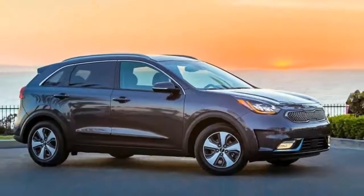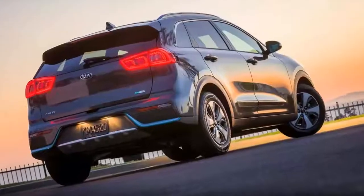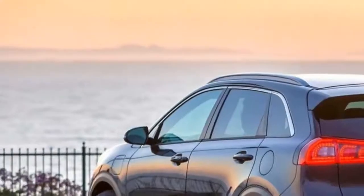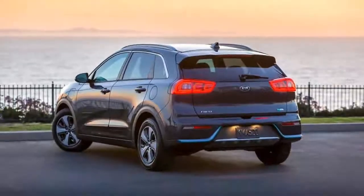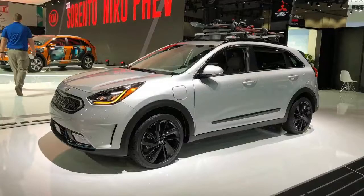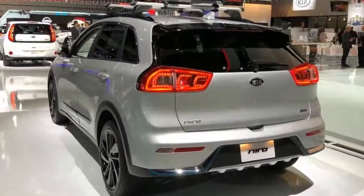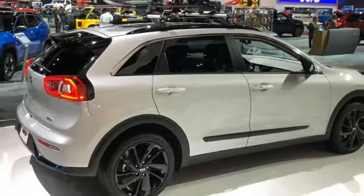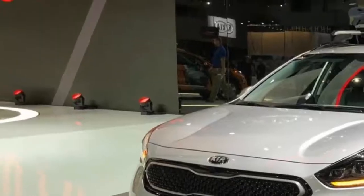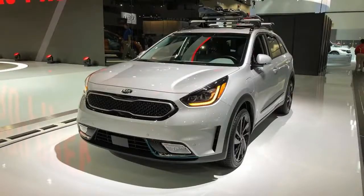Kia has an internal plan to better its overall fuel economy numbers by 25 percent between 2014 and 2020, and it has been working toward that target with numerous new green-focused models. Following the release of the Niro hybrid crossover — the automaker's dedicated eco model — and amid rumors of an all-electric version of the Stinger sports sedan, Kia has now brought forth a plug-in hybrid version of the Niro crossover.